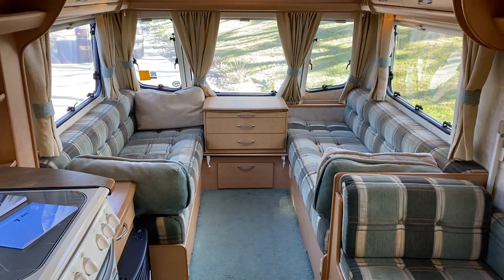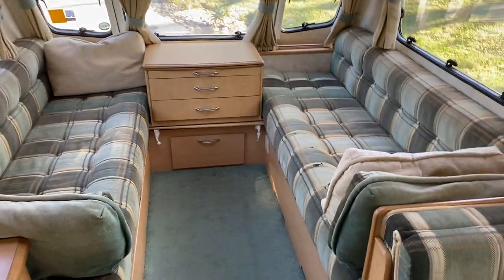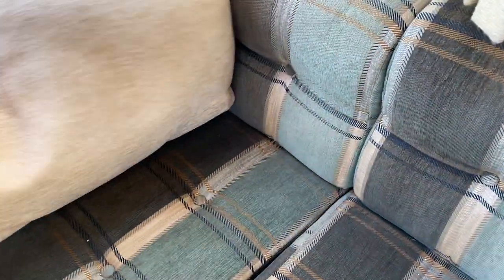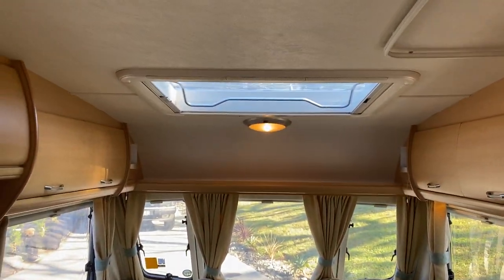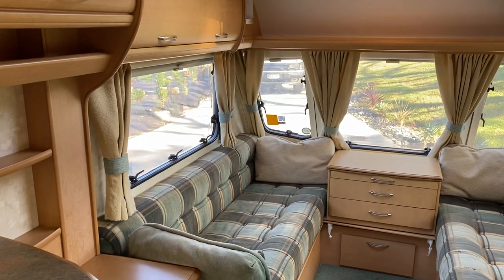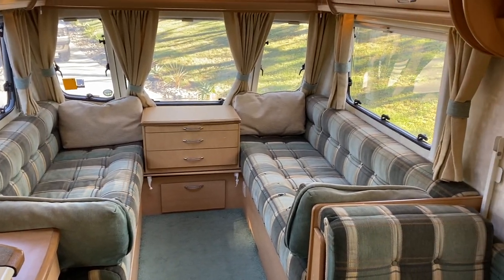This front lounge up here folds into a double bed or can be used as two singles. As you can see, there is a little bit of wear on the upholstery, but that's in keeping with its age — being a 2002, for the most part this caravan is really tidy. There are no damp spots or moisture ingress; it's as dry as a bone in here.